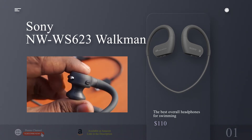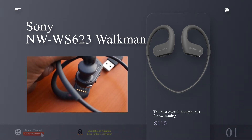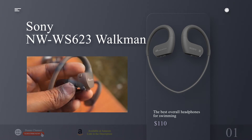The WS623s are available in 4GB and 16GB variations, which means plenty of audio content for even the longest swim session. Like any pair of waterproof headphones, the seal the earbud makes is paramount.